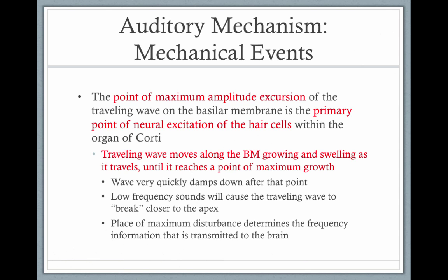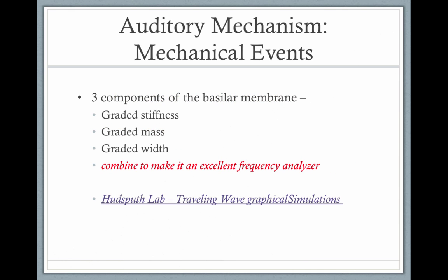The outer hair cells move up and down, triggering a message to the inner hair cells that it's time to fire to the auditory nerve. The cochlea is an excellent frequency analyzer because it has graded stiffness, mass, and width — and those are exactly the properties that determine frequency. That's precisely what we find on the basilar membrane in the cochlea.